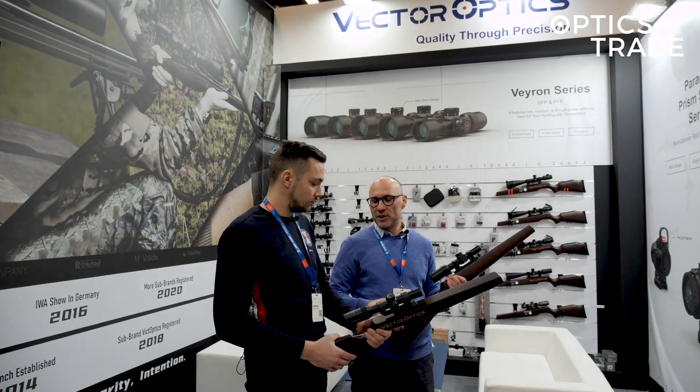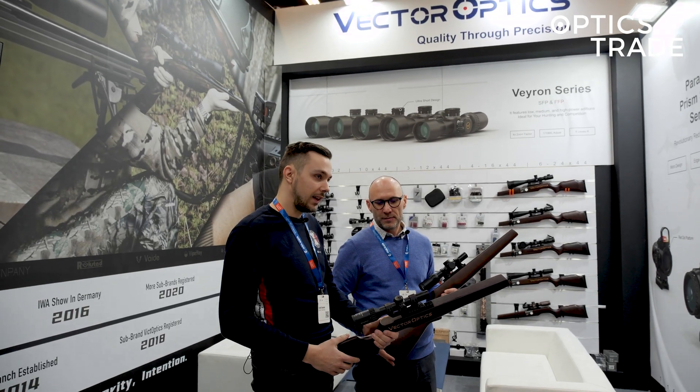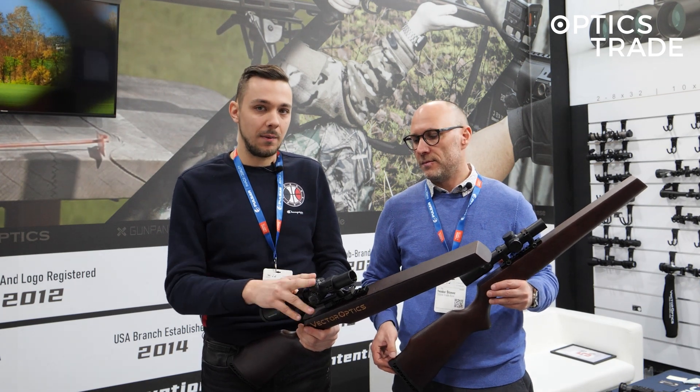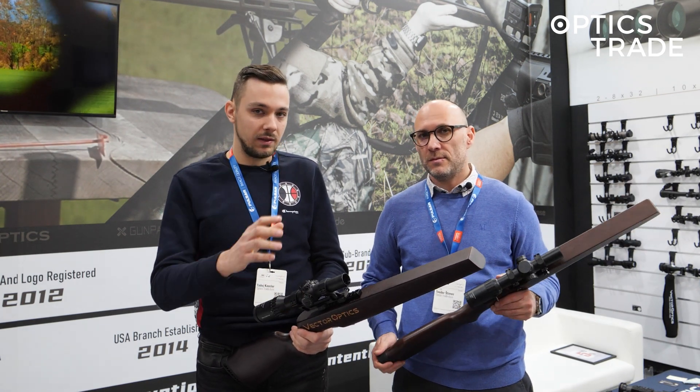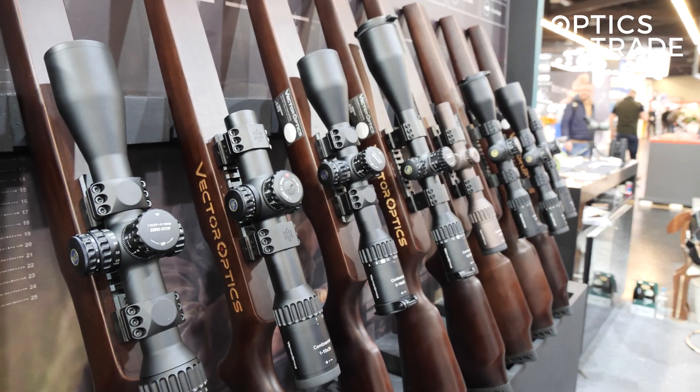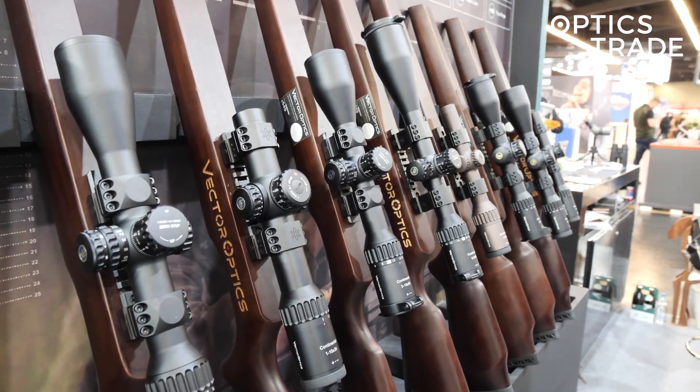The Constantine model is below 400 euros — a 1-6 model with fiber optic illumination of the reticle. We also have the Continental 1-6 by 24, and the same goes for this one: it has fiber optical illumination that offers daytime illumination, which is really very nice — really bright and a really small dot.